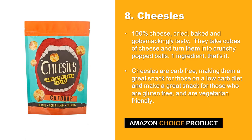At number 8 we have Cheezies. 100% cheese, dried, baked and gobsmackingly tasty. They take cubes of cheese and turn them into crunchy popped balls. One ingredient, that's it. Cheezies are carb free, making them a great snack for those on a low carb diet, and they're also great for those who are gluten free and vegetarian friendly.